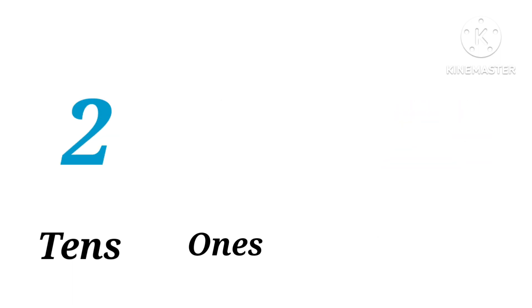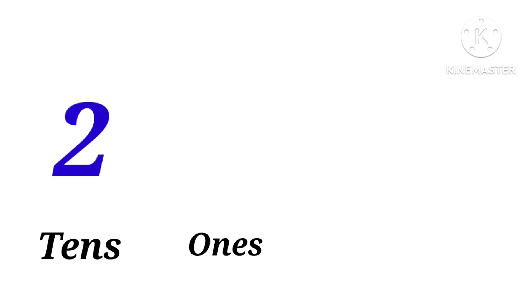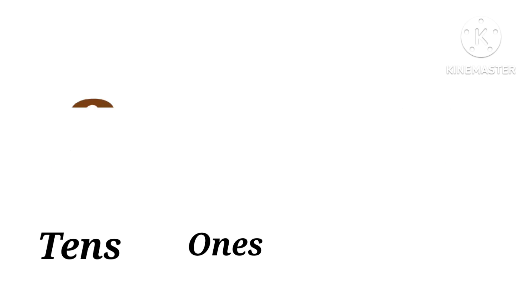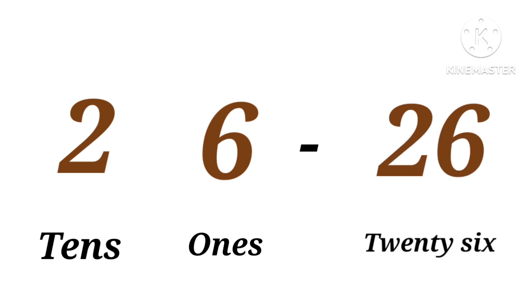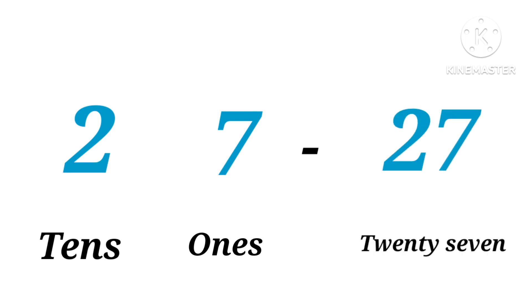Two tens, four ones: twenty-four. Two tens, five ones: twenty-five. Two tens, six ones: twenty-six. Two tens, seven ones: twenty-seven.